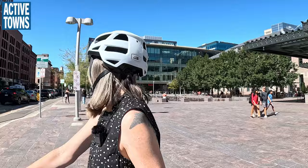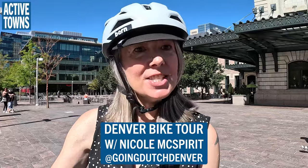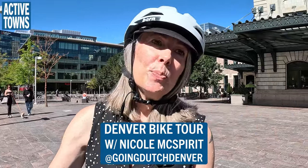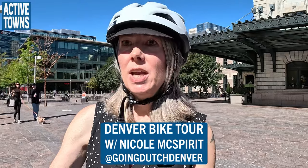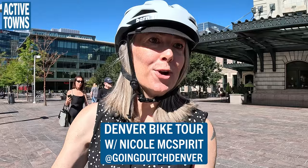We have some protected bike lanes that branch out from here and we're going to explore a few. We met right in front of the little splash pad there — such a special little public space. Nicole works as a crossing guard for a local elementary school and has been an advocate for active mobility for many years, working hard to make Denver a better place to get around without a car.